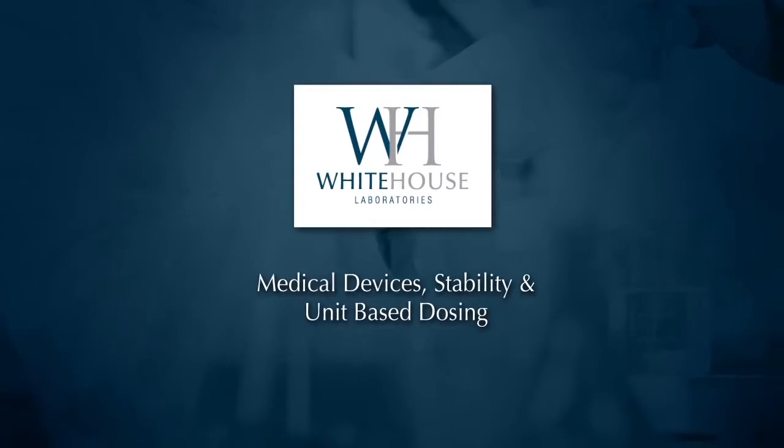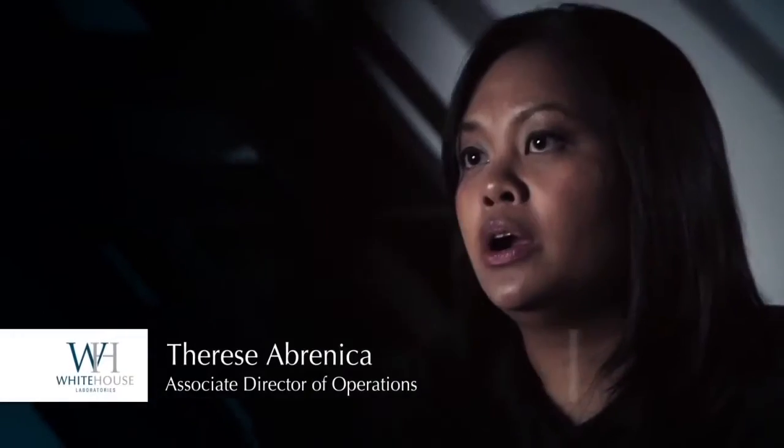White House Laboratories can offer CGMP stability storage for raw materials, finished products, and pharmaceuticals. We offer ICH conditions. Otherwise, clients can reach out to us for client-specific conditions for stability storage.